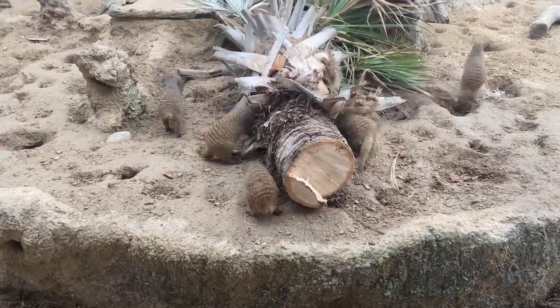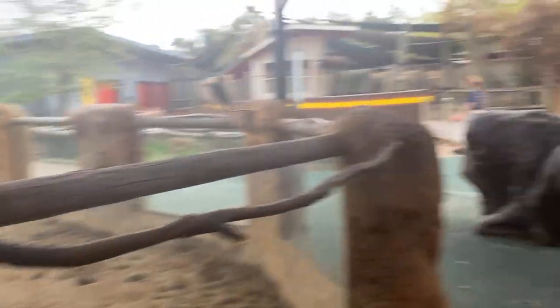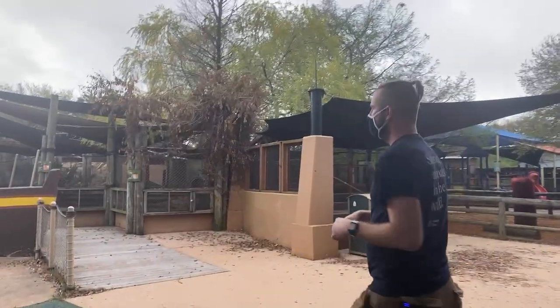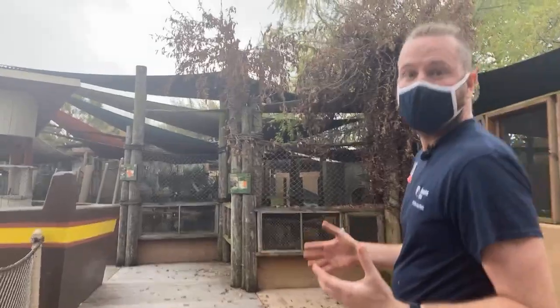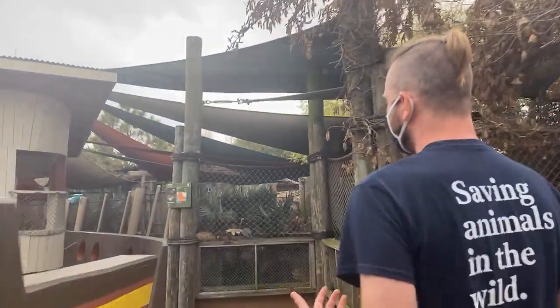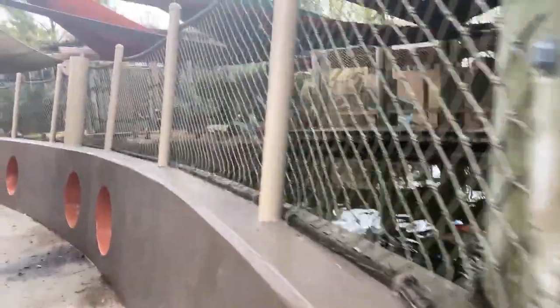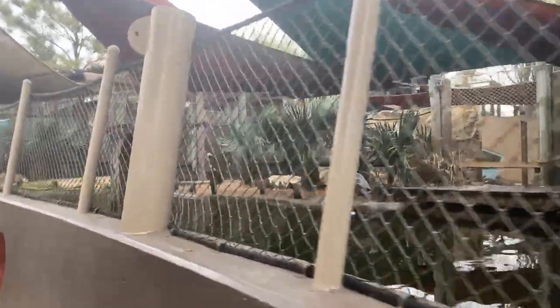We're going to continue moving on. We're going to go across and see some of those other animals that have been doing a little bit of training with their keepers. We'll walk by and see our ruddy ducks and our brown pelicans. One of the things they've been able to help further train — because it's a mixed species exhibit with some ruddy ducks up in front and the brown pelicans further in the back — is that at feeding time, it would be very easy for our pelicans as the larger birds to kind of monopolize the feeding.